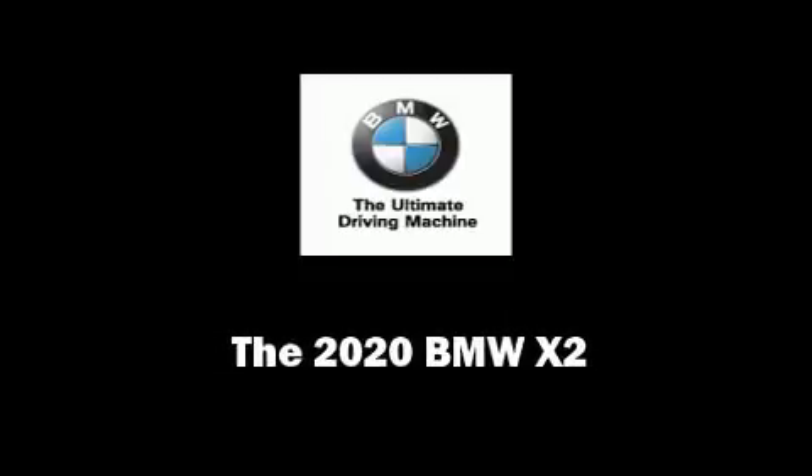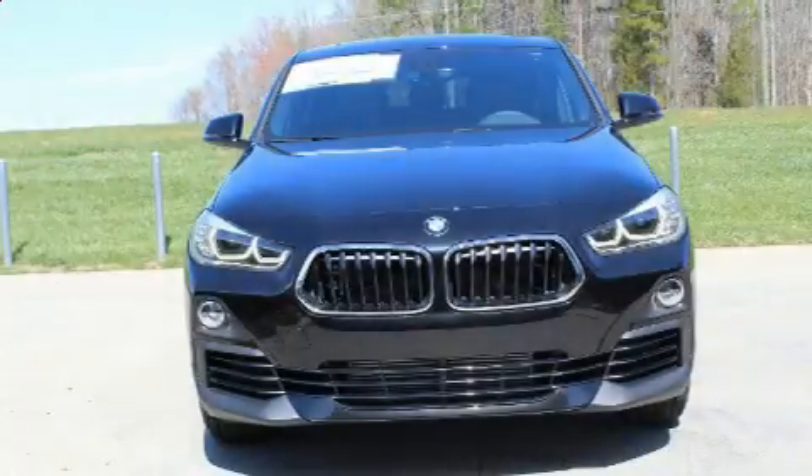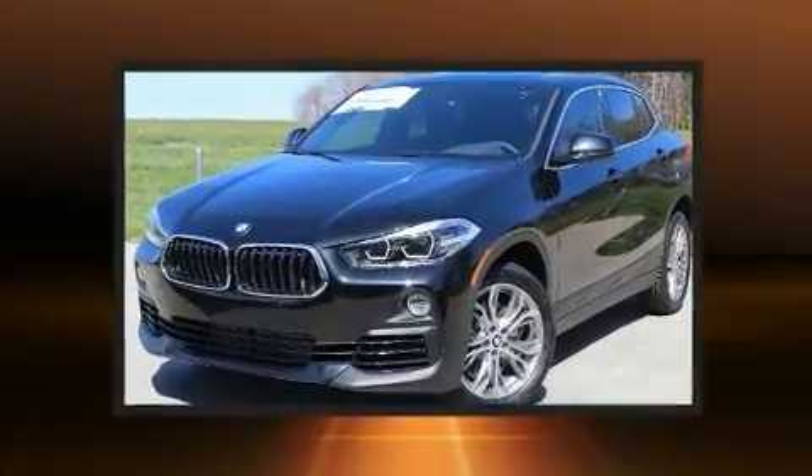Outstanding design defines the 2020 BMW X2. This four-door, five-passenger coupe is ready to drive off the showroom floor.